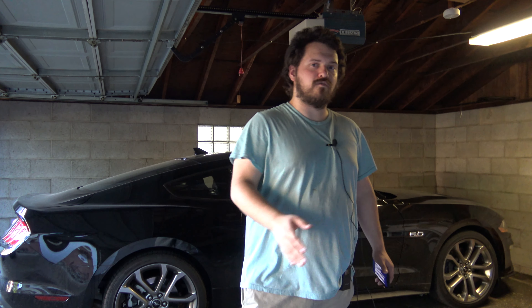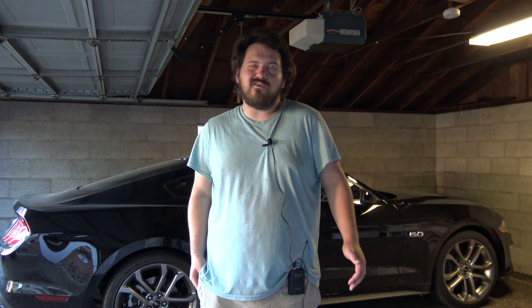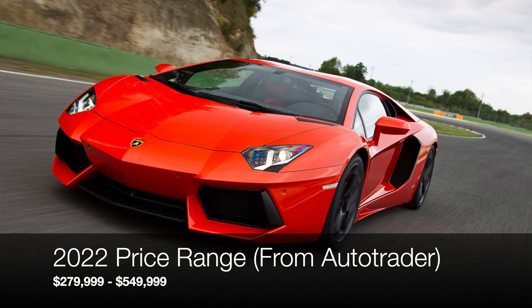If you are in the market for an Aventador, you've got four or five choices. Let's start with the LP700-4, the 2011-2012 first Aventadors: 700 horsepower, all-wheel drive, single clutch gearbox, very popular in orange.